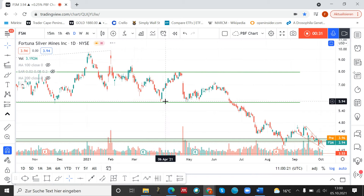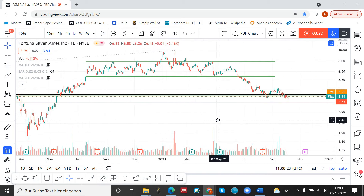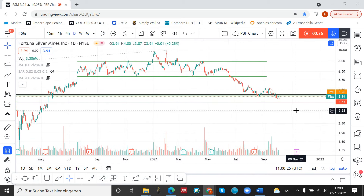Now we take a look at the daily chart. If we take a look at the indicators — for example, the RSI — we can see that although the stock has made lower lows, the RSI has made higher lows. So this is a positive divergence and the first sign that we might see some reversal in Fortuna Silver Mines.